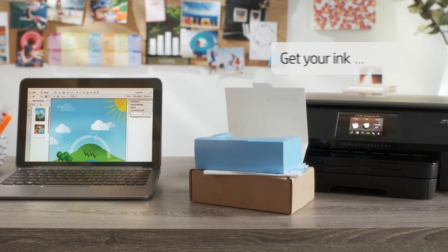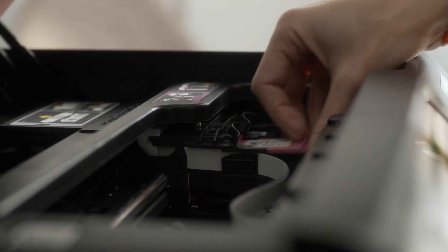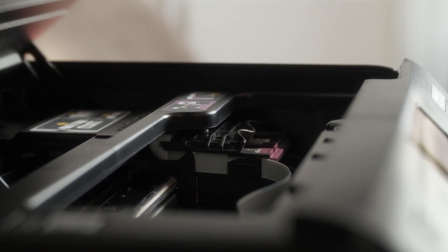Your printer tells us when you're low on ink, so your next ink cartridge arrives before you need it. And HP Instant Ink cartridges are larger than standard cartridges, so you'll replace them less often.